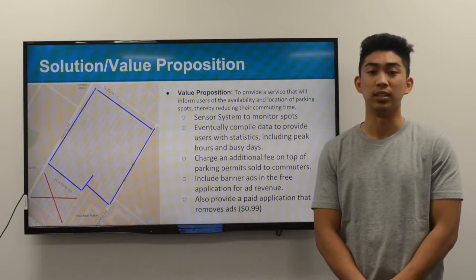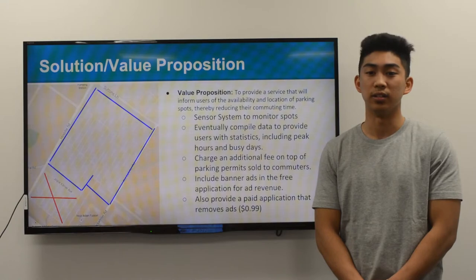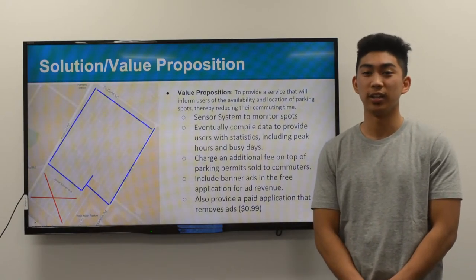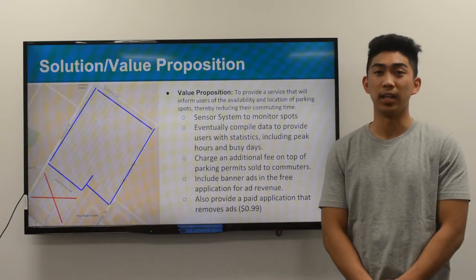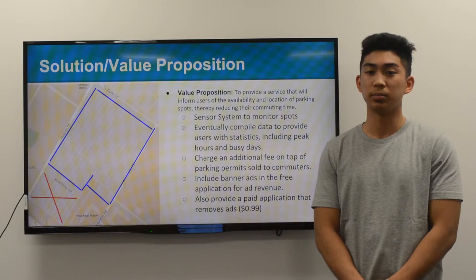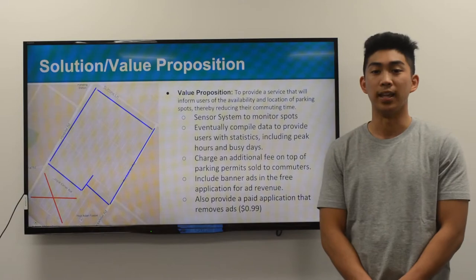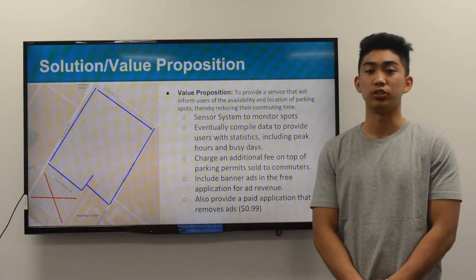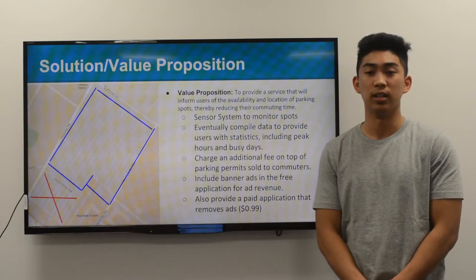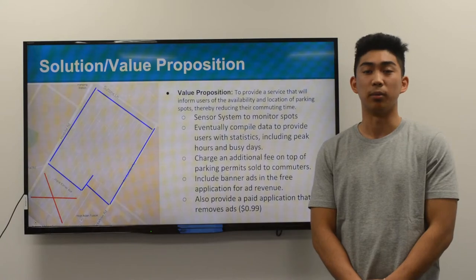We will develop an application to provide the service to commuters, saving them time and effort. There will be two versions: one free with ads and one paid with no ads. The user can easily navigate to the closest parking lot with empty spaces and park with little to no effort. The application will also be voice-activated so the user can drive without taking their eyes off the road. To supplement our revenue, we would charge an additional fee to the parking permit.